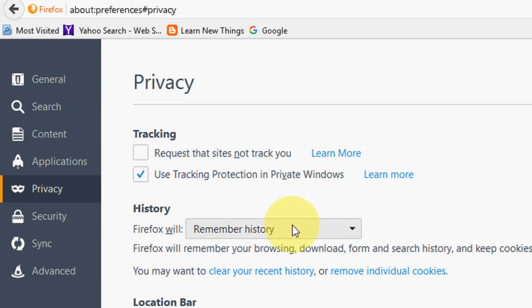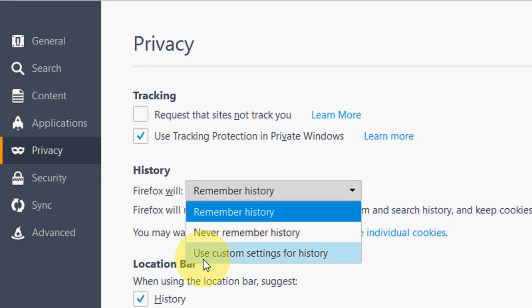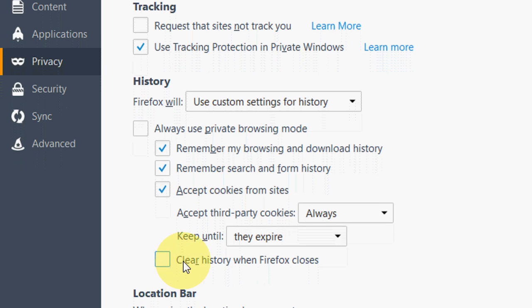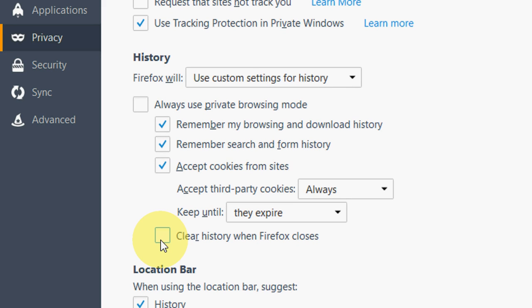Here in the history section, you need to select 'Use custom setting for history.' You will get a lot of options here like remember my browsing history and download history, remember search and form history, accept cookies. So we need to just check on 'Clear history when Firefox closes.'